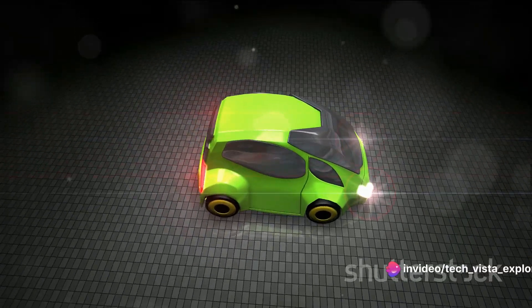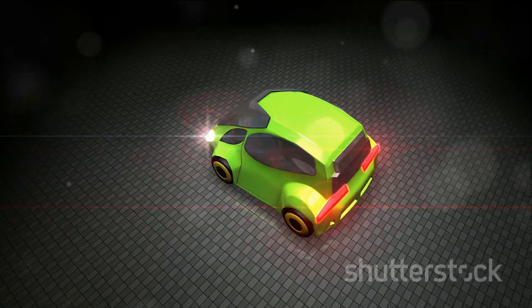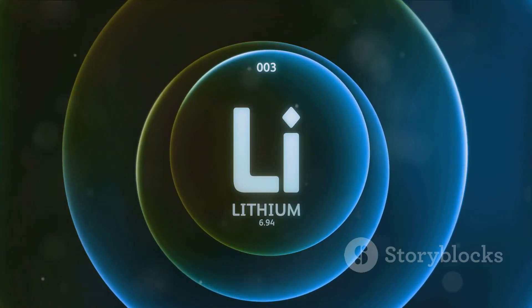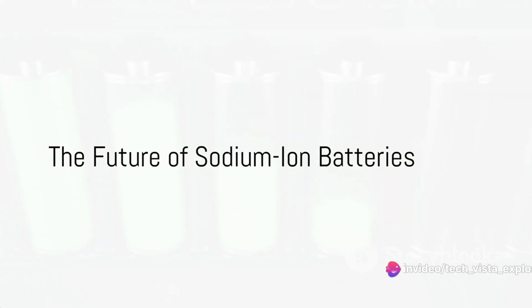Chinese electric vehicle maker JAC showcased a vehicle powered by a cheaper sodium-ion battery, a move that could potentially reduce the future costs of electric vehicles by 10%.